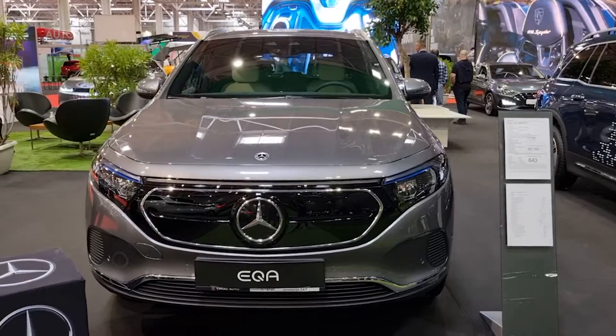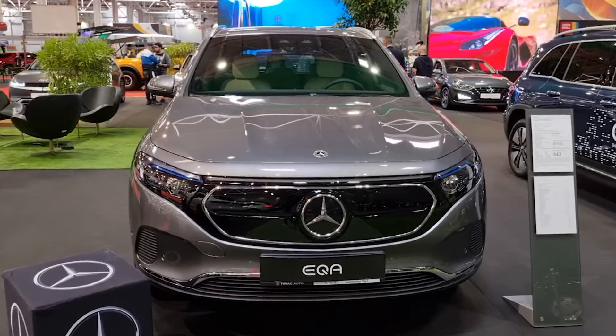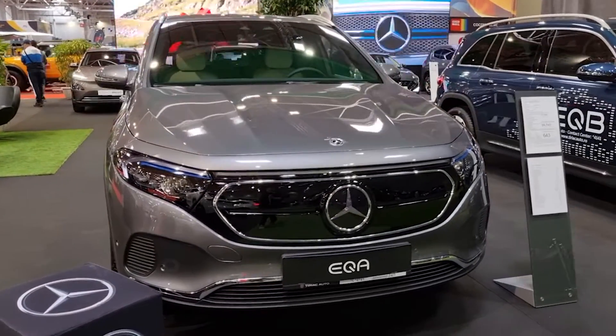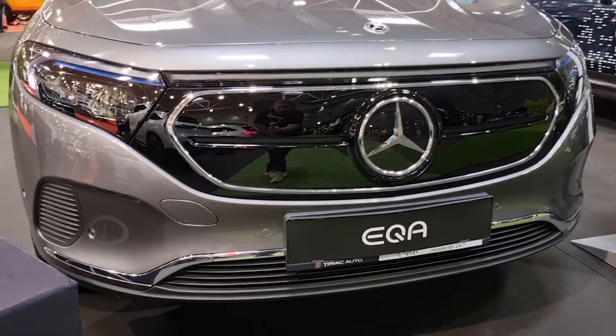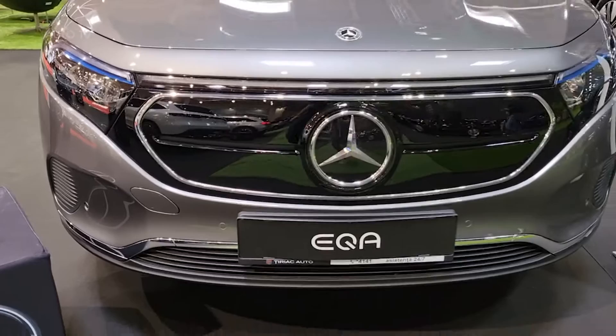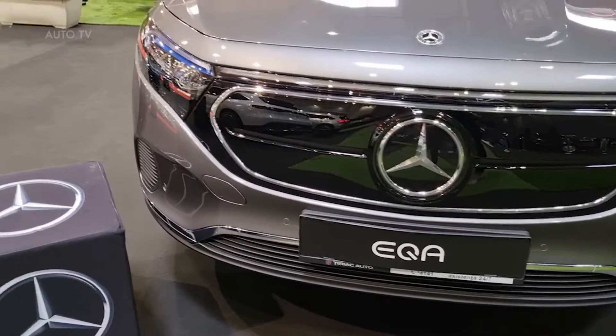Customers of both all-wheel drive variants can also use Ionity's European fast charging network for one year from activation at the special price of 0.29 cents per kilowatt hour. The extensive range of standard equipment also includes LED high-performance headlamps